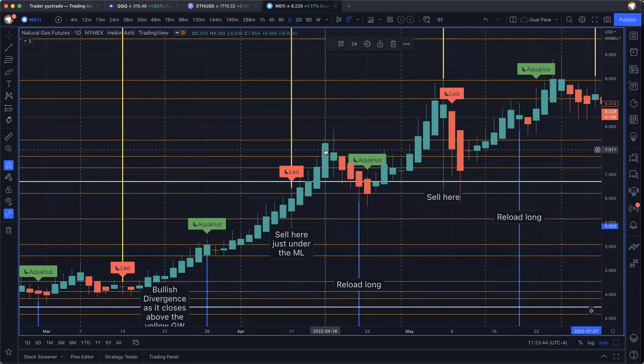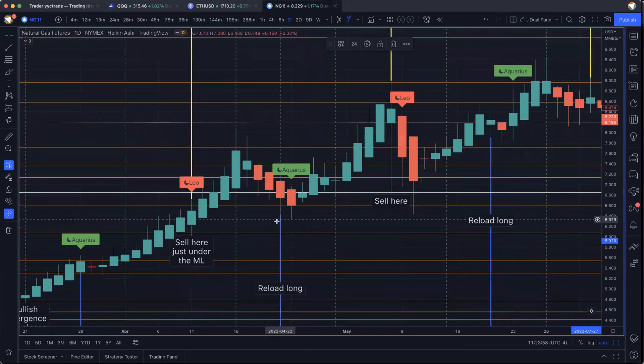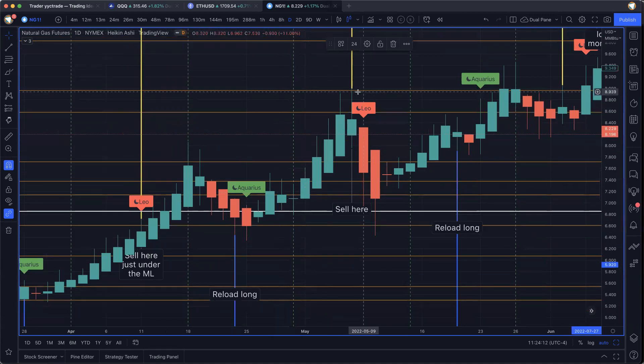You patiently see price keep going up, but you're not worried because you know that price is going to make a little correction coming into the blue GAN wave — and it does. So there's the bottom of the GAN wave. Again, it aligns with the positive lunar cycle in Aquarius. We get some wicks down and days down below this white magic level — a chance to reload long and take advantage of this next two-week wave up into the next yellow magic level on May 6th.